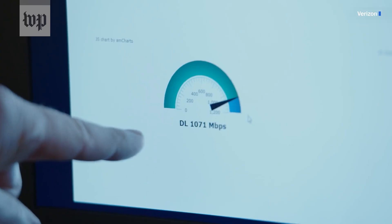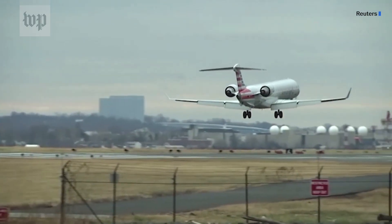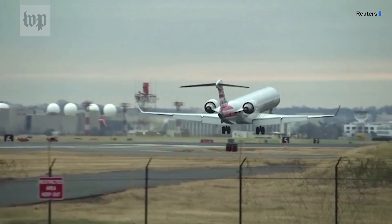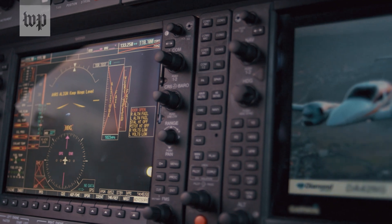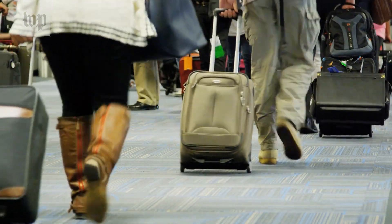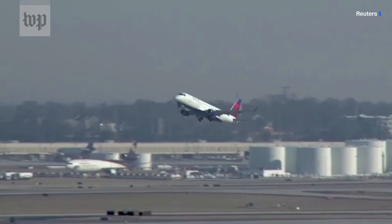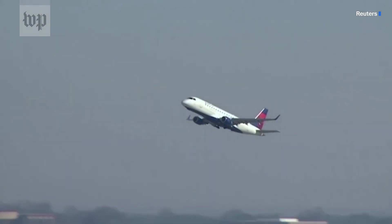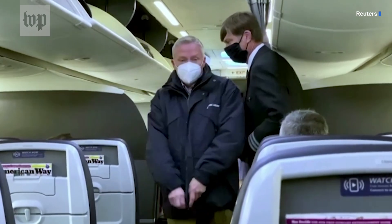That's because the specific frequencies Verizon and AT&T have started using are a little too close to the frequencies some planes use for their radio altimeters — the instruments that tell them how far off the ground they are. And I think we can all agree, those are really important things for planes to have. But even that situation is changing fast. On January 20th, the FAA said more than a dozen common airplane models have altimeters that have been cleared for use at the airports where this new 5G has been deployed.